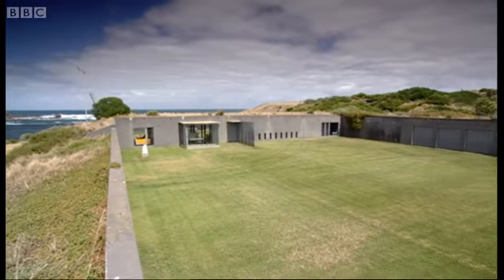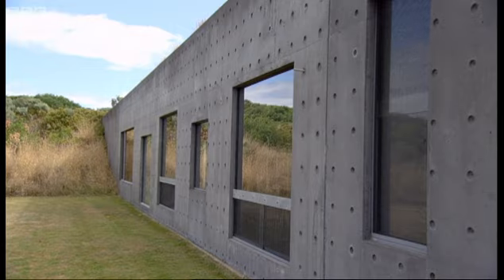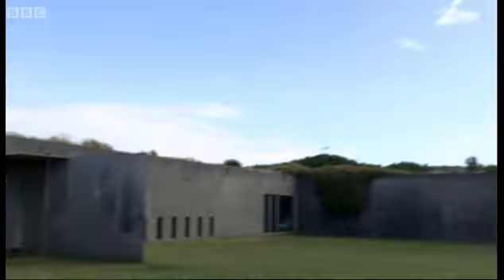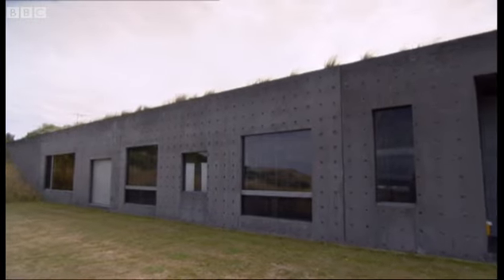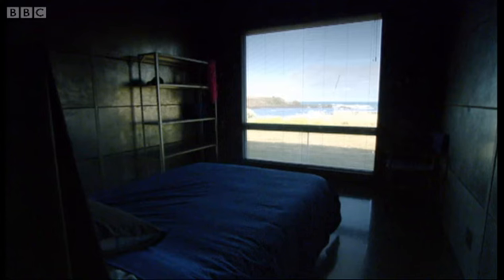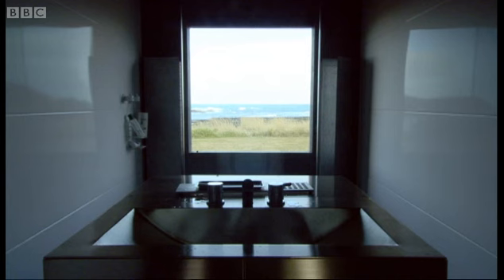On Phillip Island in southern Australia is a house which seamlessly blends in with its environment. As you approach, you see nothing but sand dune. Even when you realise there is a house here, you still see the ocean through massive glass walls. Your gaze is constantly pulled outwards towards the coast. You're in a house, but at one with nature.